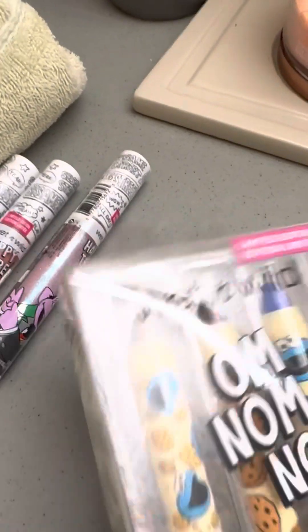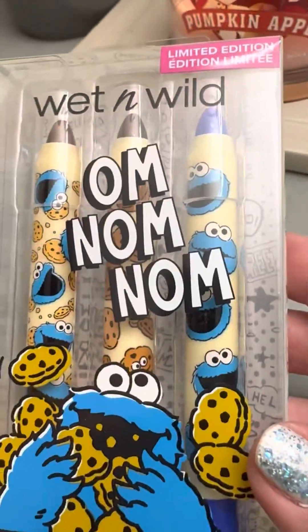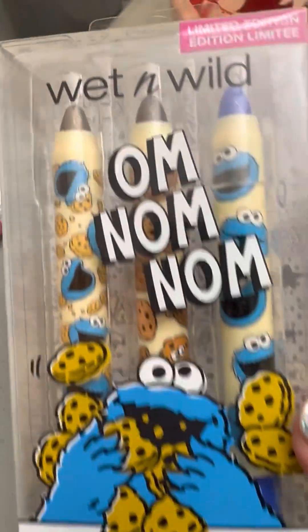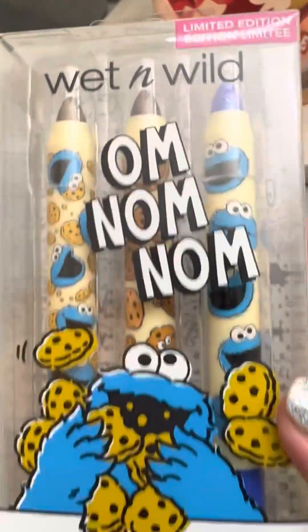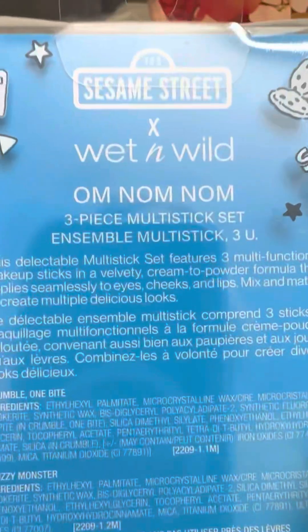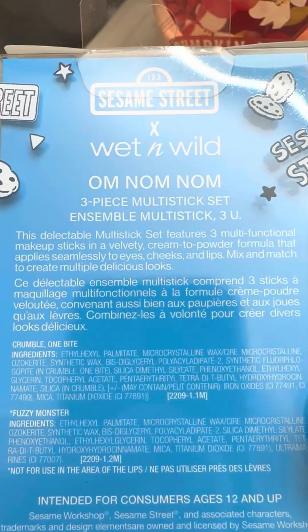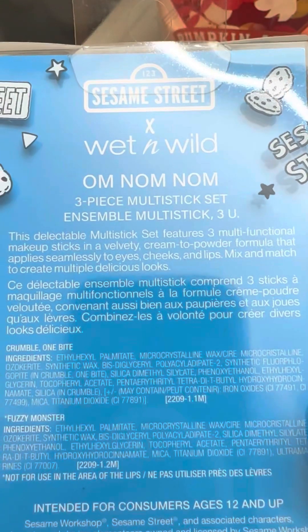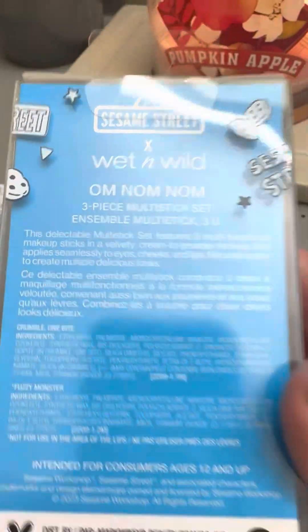And then I picked up the eye pencils — well, they're actually multi-sticks. There's two shades of brown and a blue with the Cookie Monster. Three-piece multi-stick set. It says you can use them on eyes, cheeks, and lips. I don't think any of these colors I would put on my lips, but so cute.